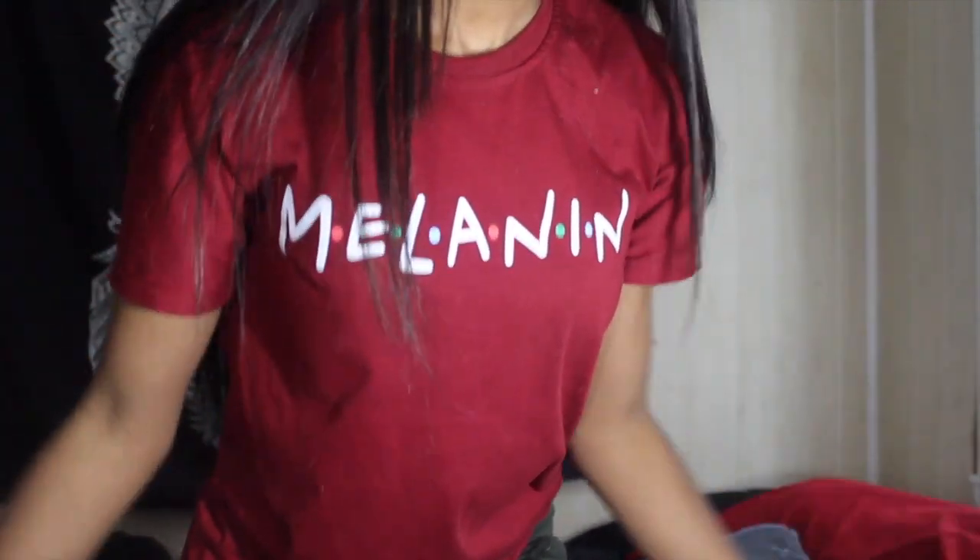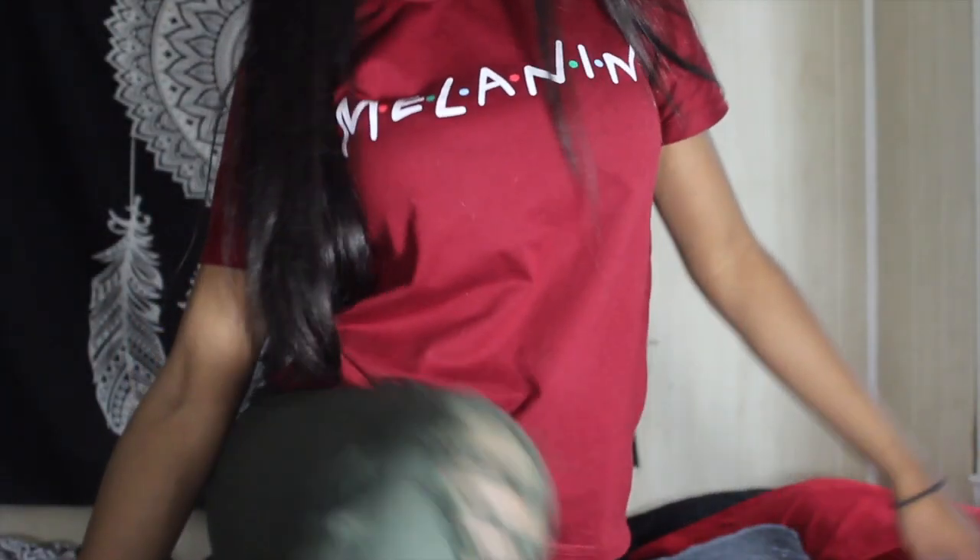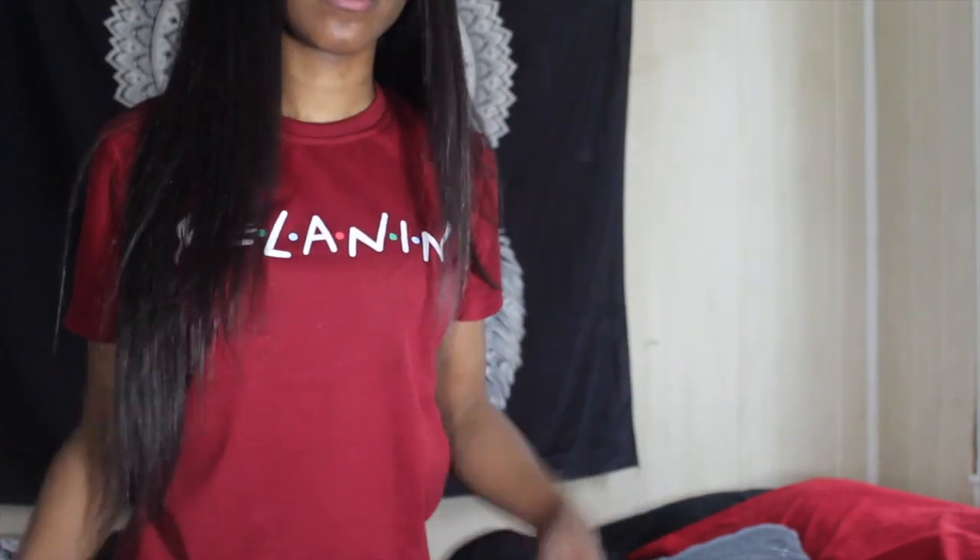This next shirt is my melanin shirt — and you all know what that means: black queen, you know what I'm saying. I love this shirt. It is very simple but I love it. Pretty much sums it up right there.